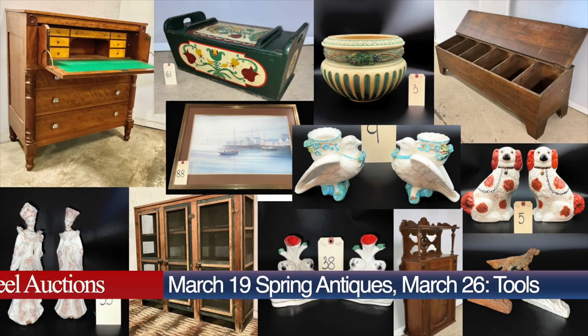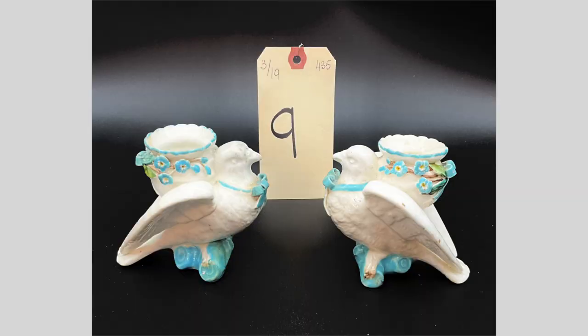Teal Auctions has two exciting sales set for the second half of March. On Tuesday, March 19th, we hold our Spring Antiques Auction.